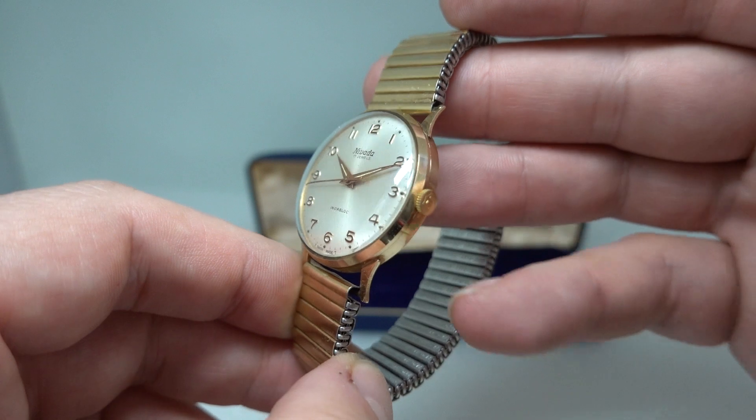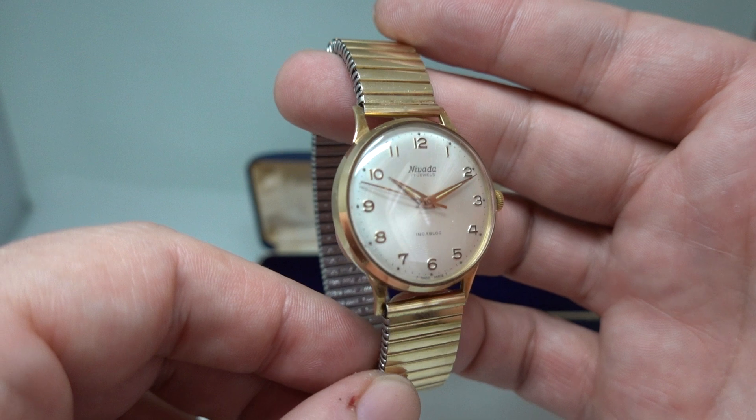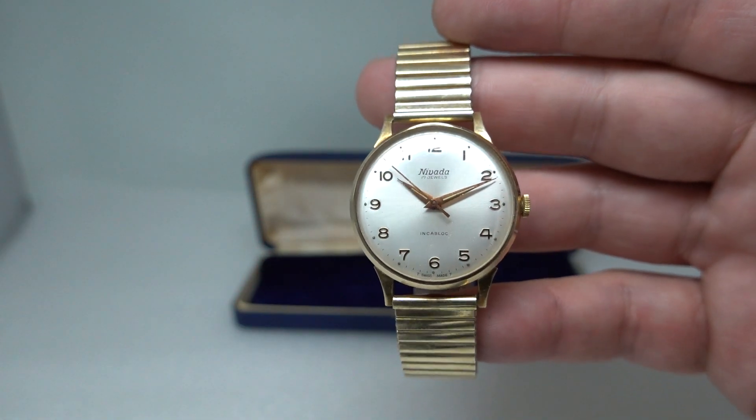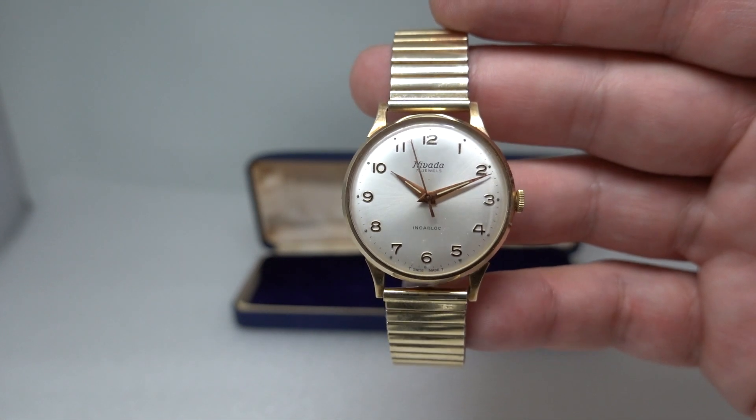Yes, if it was a Nevada super chronograph in steel it would be worth more than a gold watch — that's the market at the moment. But if you want a good gold watch in this condition that is already coming up to 60 years old, then this is a fantastic chance.